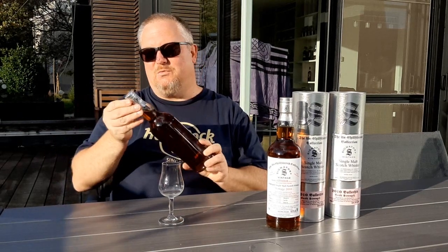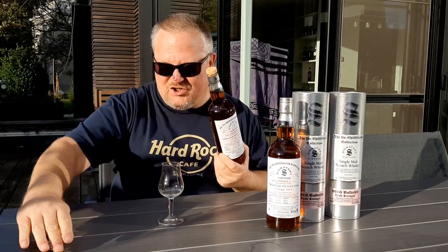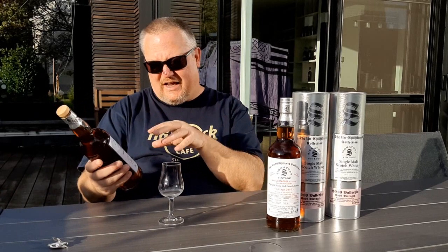The bottle I'd like to talk to you about today is quite special because it's from Signatory, as you can see, and it's an Edradour — or at least that's what it says on the label. But actually if you look closely, you will see that it's actually a heavily peated Edradour, meaning Ballechin. This Ballechin is a sherry cask. So we've got peat and sherry — a heavily peated sherry whisky from the Edradour distillery, distilled in 2010 and bottled in 2020. This was actually bottled by McShelfie.